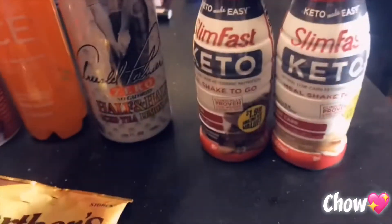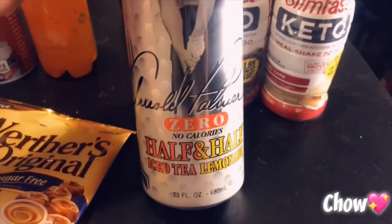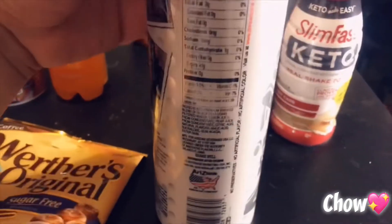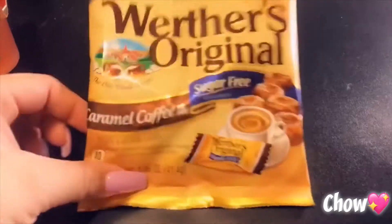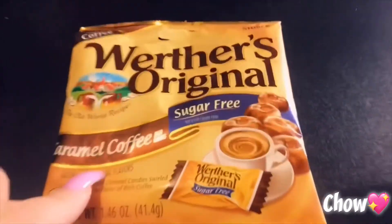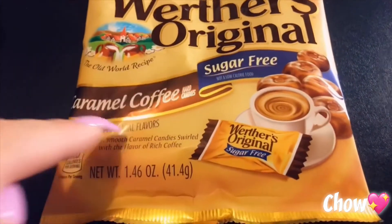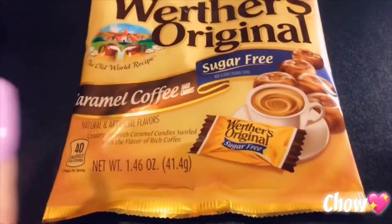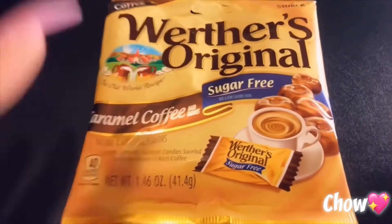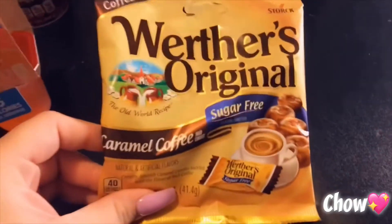I also found this iced tea lemonade — it's zero calories. And I got these sugar-free candies, which are one carb for four pieces. I don't recommend eating too many of these because sugar-free candies have a lot of sugar alcohols and they give you the worst stomach pains. Maybe pop one or two when you crave something sweet.